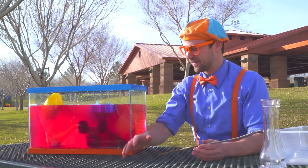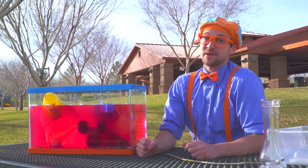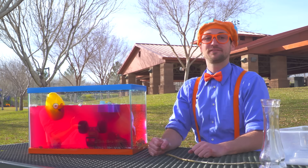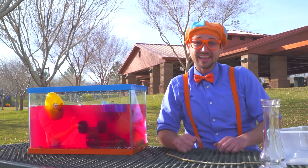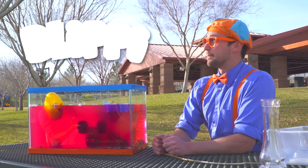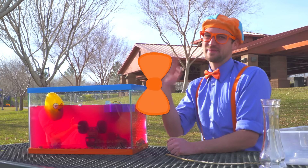That was so much fun gathering items with you and seeing what ones sink or float! Well, this is the end of this video, but if you want to watch more of my videos, all you have to do is search for my name. Do you know my name? Yeah — it's Blippi! Let's spell it together. Ready? B-L-I-P-P-I. Blippi! Good job. Bye-bye, Blippi!